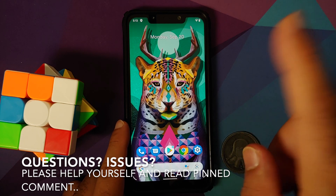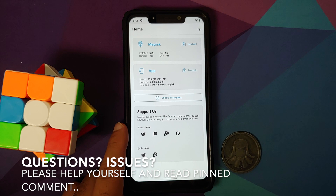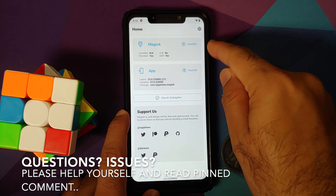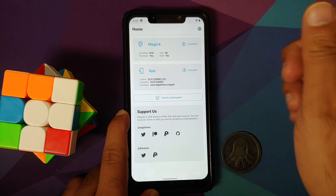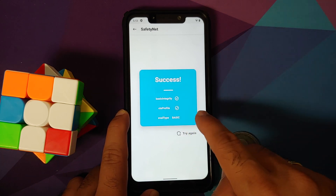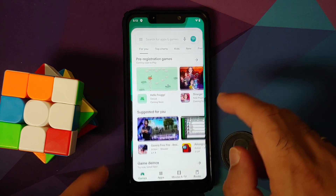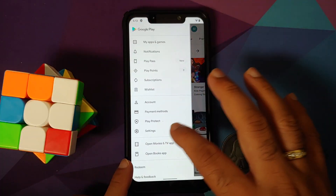Let us first address the elephant in the room: whether Safety Net has been fixed or not. You can see the device is not rooted, Magisk is not applicable, the app is installed and we are using it to check for Safety Net. Basic integrity is passing.